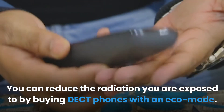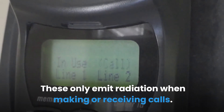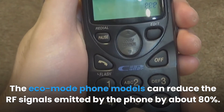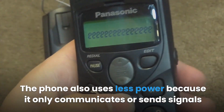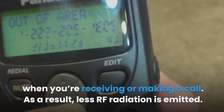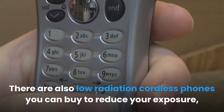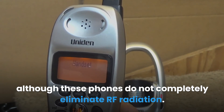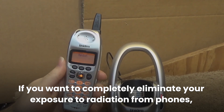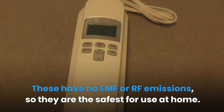You can reduce the radiation you are exposed to by buying DECT phones with an eco mode, which only emit radiation when making or receiving calls. Eco mode phone models can reduce the RF signals emitted by the phone by about 80%, and the phone also uses less power because it only communicates when you're receiving or making a call. There are also low radiation cordless phones you can buy to reduce your exposure, although these do not completely eliminate RF radiation. If you want to completely eliminate your exposure to radiation from phones, you can buy wired or corded phones, which have no EMF or RF emissions and are the safest for use at home.